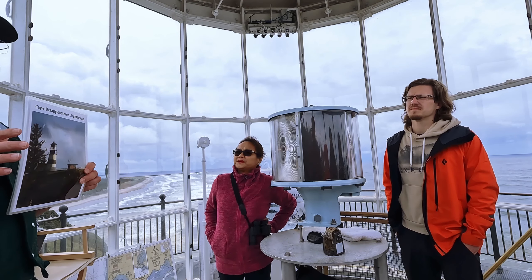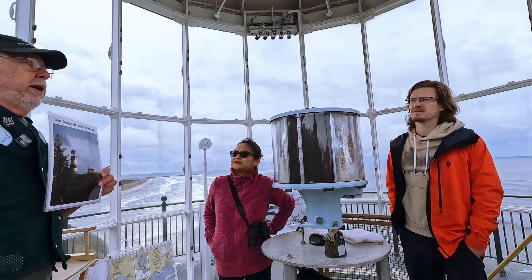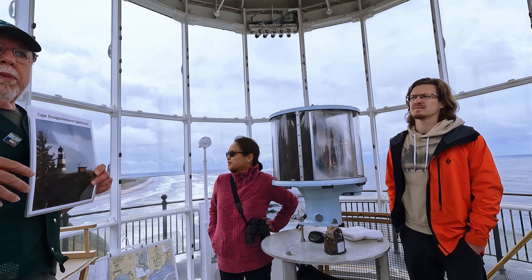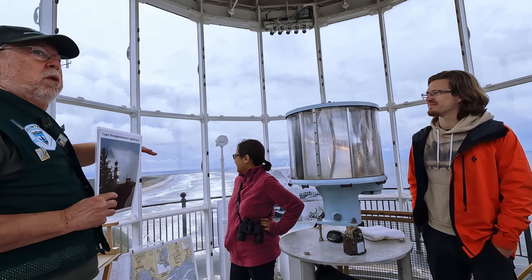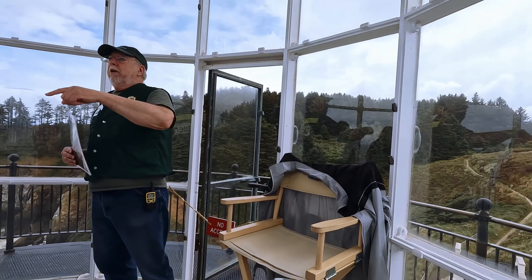Generally, lighthouses are 40 miles apart, so as you're sailing away and you lose sight of one lighthouse, another one will be coming into view. The problem with this one is behind those trees over there — we're way above the ocean and we can't see it.